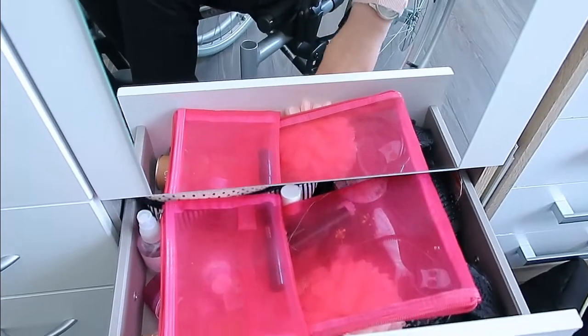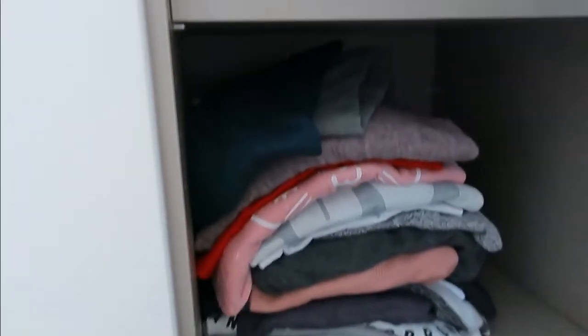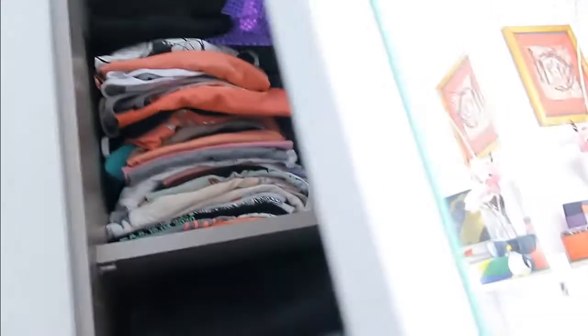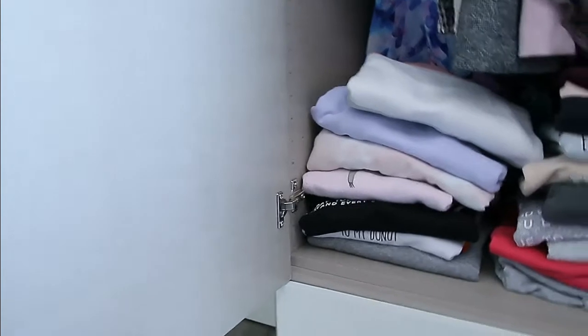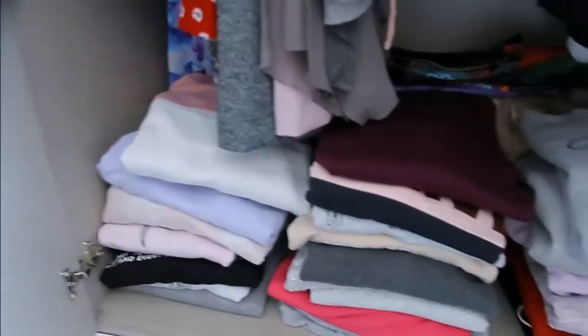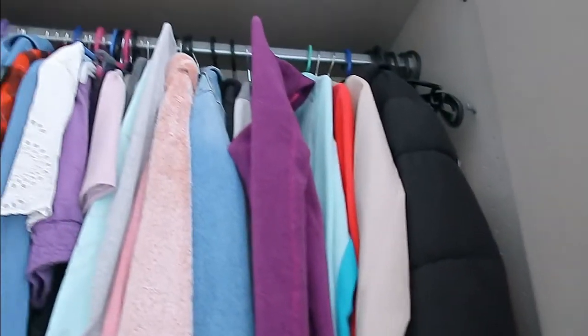That drawer was my makeup drawer — I still have a bunch of things in it but they're the ones I don't actually use that much. Then that's where I keep most of my clothes — trousers and all that kind of stuff. I can't reach the top shelf, that's why there's so many things there. The little basket is for everything I need when my nurses come to help me shower.